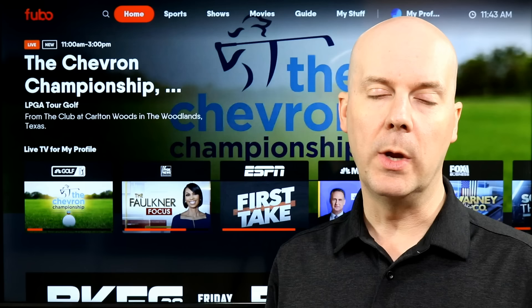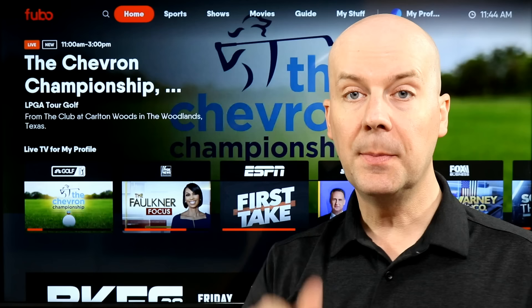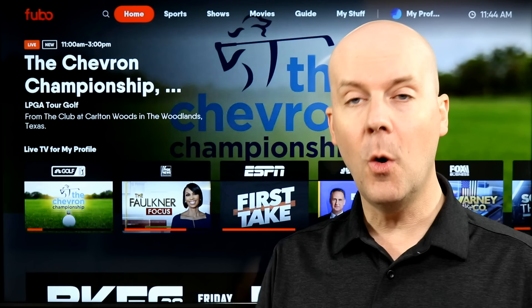Before we get into the full review, can you do me a big favor? Hit that subscribe button, hit that thumbs up, let YouTube know you enjoy what we do here so YouTube recommends our videos and more people help us grow, helping us support our families, and hopefully helping you break free from the high cost of cable TV and still enjoy what you all want to watch.